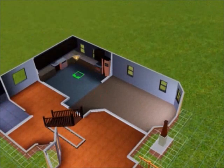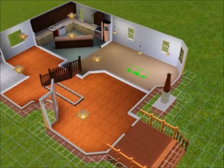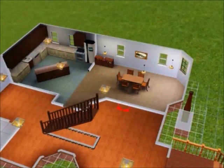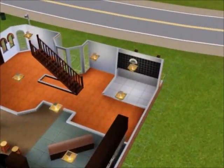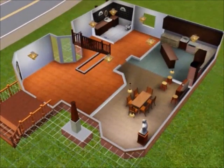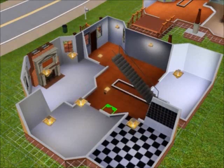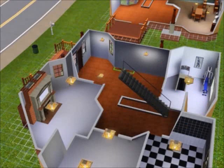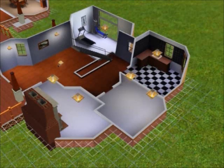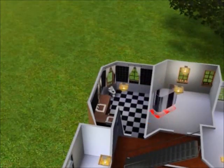Here we're working in the kitchen. Just a heads up — in a few bathrooms, the sinks and counters are connected using 'move objects on,' but they do not work. If you want a working sink, just use the ones that aren't connected to the counter. Don't spam us saying it doesn't work — just replace it.